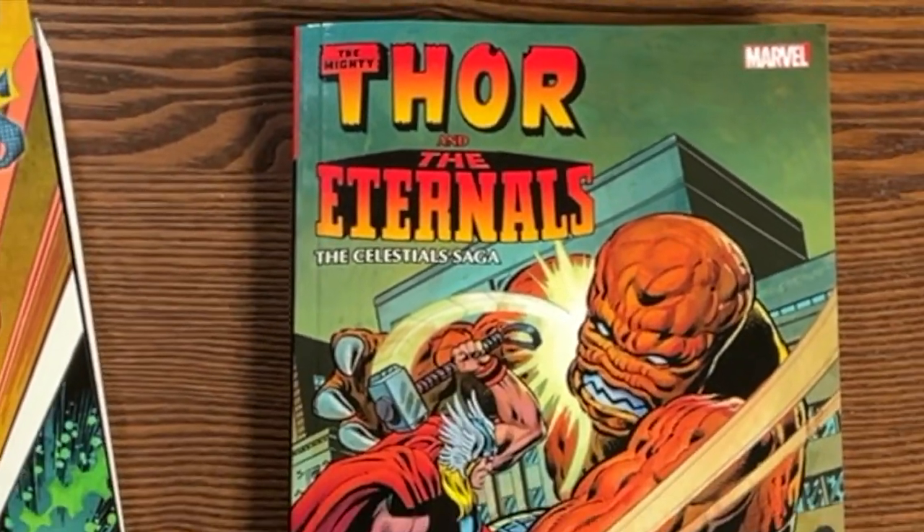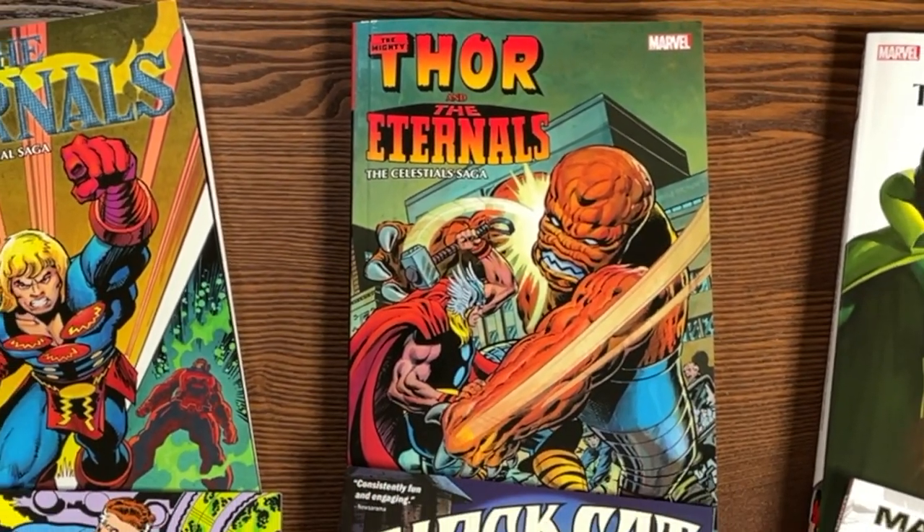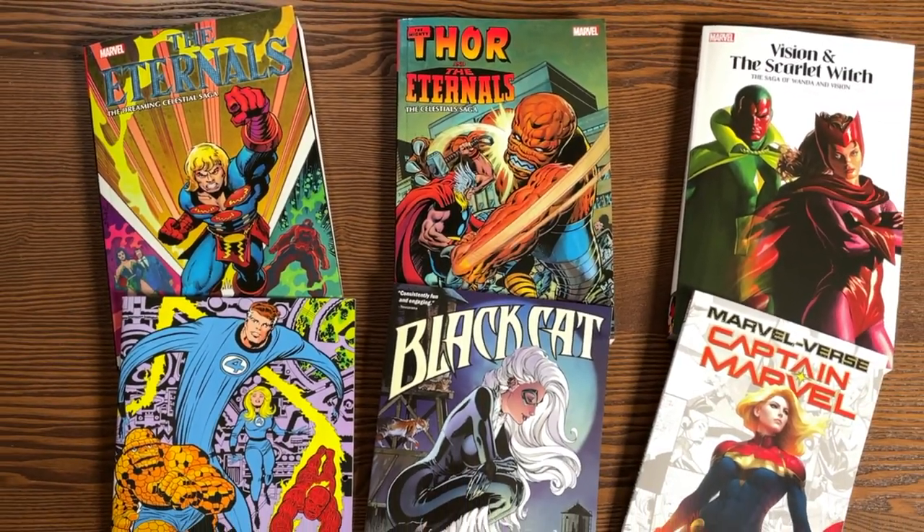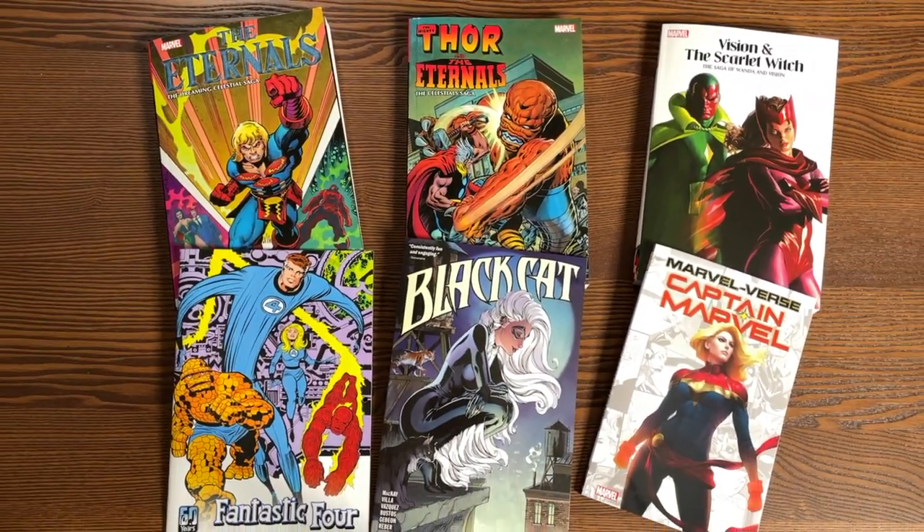What is up all you Minties, this is the Uncanny Omar from Near Mint Condition, and join me today for an advanced look at some trade paperbacks from Marvel Comics, so please stay tuned.